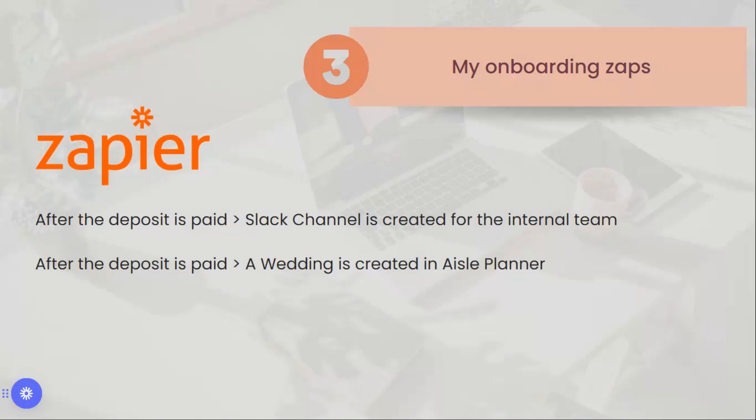Zapier helps us streamline internal processes with other wedding planners and team members, making our onboarding fully automated. When the deposit is paid, we trigger two steps: first, a Slack notification to the internal team that they have a new wedding to plan; and second, we automatically create a wedding in Aisle Planner, then notify the planner to introduce them to the tool, provide login details, and explain how it works — something we also cover during the onboarding call.